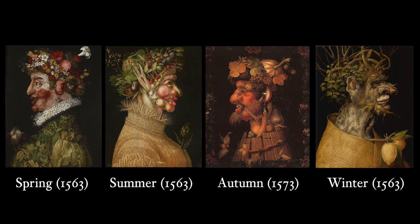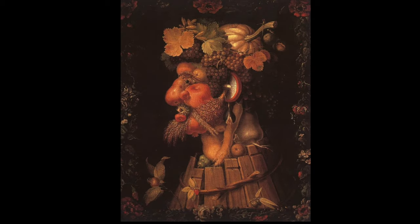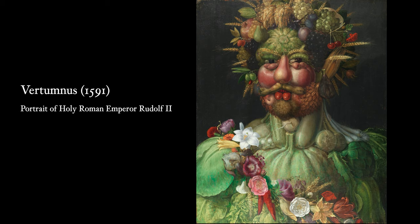Italian artist Giuseppe Arcimboldo is well known for composing clusters of fruit and vegetables to create human heads. The figure of autumn has a pumpkin head. And in Vertumnus, the Holy Roman Emperor Rudolf II was portrayed as Vertumnus, the god of seasonal change and plant growth in Roman mythology, and has a pumpkin chest. The use of pumpkin for the portrait can be interpreted as a display of the emperor's wealth, power, and his ambition to dominate the new world.